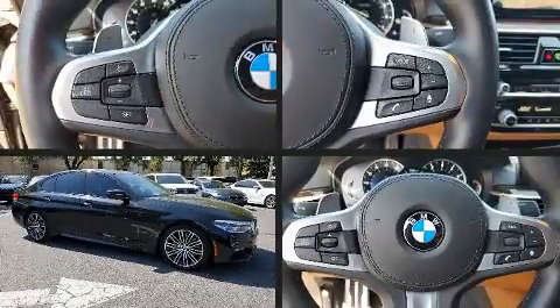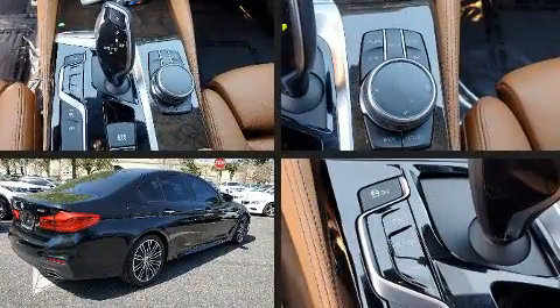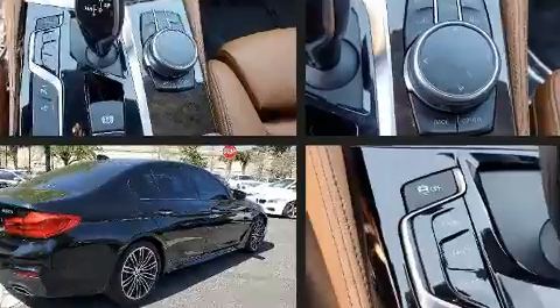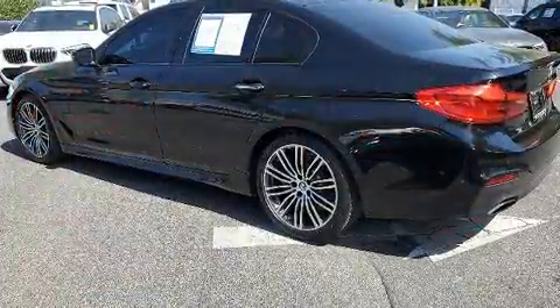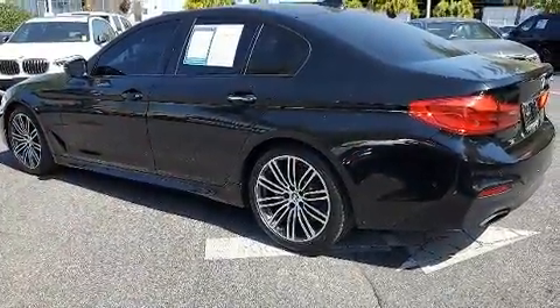Sensibility and practicality define the 2017 BMW 530i. Under the hood you'll find a four-cylinder engine with more than 200 horsepower, and for added security, dynamic stability control supplements the drivetrain. The engine breathes better thanks to a turbocharger, improving both performance and economy.